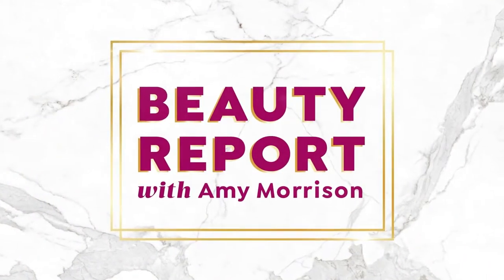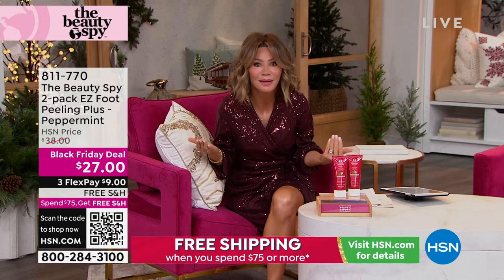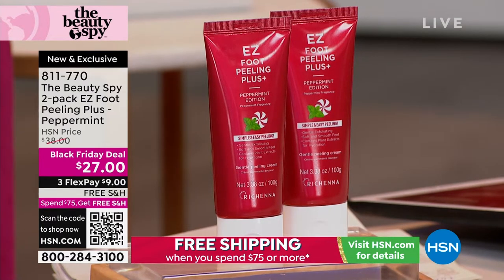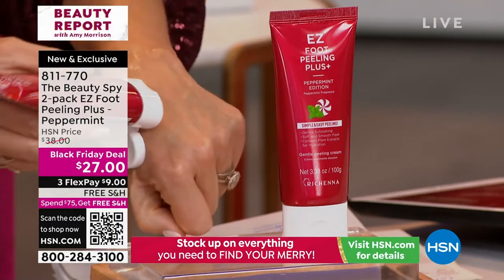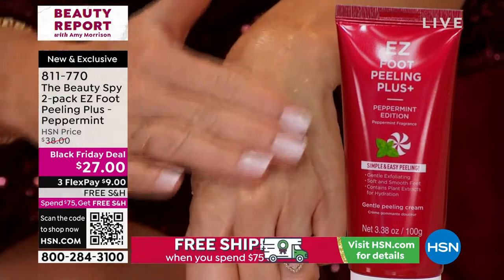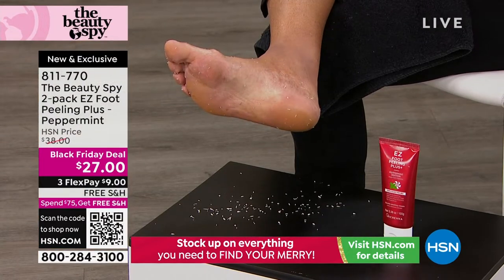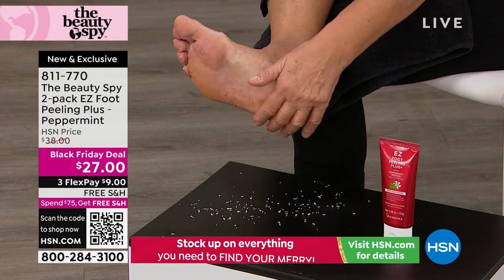Now let's talk about the perfect stocking stuffer. The hot topic tonight is: who is the hardest person on your holiday list to shop for? We have for you the Easy Foot Peel — from Beauty Spy, in a limited edition peppermint scent. It starts as a beautiful cream. Almost 5,000 ordered! You rub it in like a cream and it begins exfoliating, with 14 fruit and plant extracts plus amino acids. Look at that — that's dead skin just from rubbing it on my hand. Normally we sell one for about $22-23; today you get two.